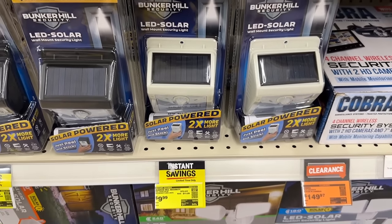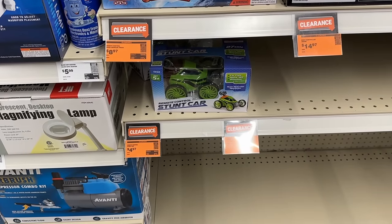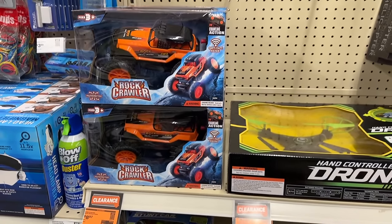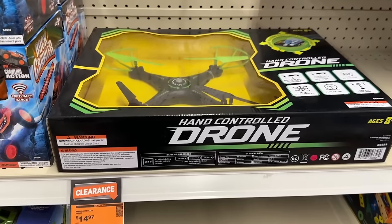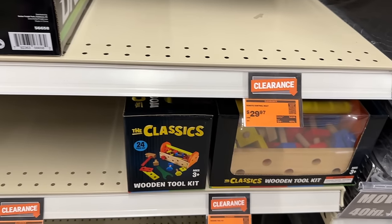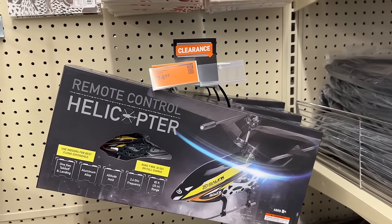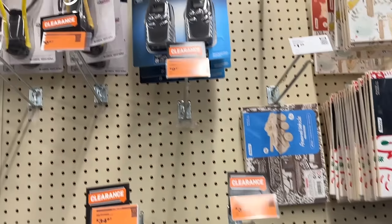Then we also have some lighting on sale — if you need to grab some solar lights for your shop or anything like that, you can do that. Then we also have a lot of toys on sale — they had a whole toy area on clearance. If you have a little one in your life, this is a great time to pick up some deals for Christmas, birthdays, or whatever it might be. They have all different types from classic fun toys to controller toys.